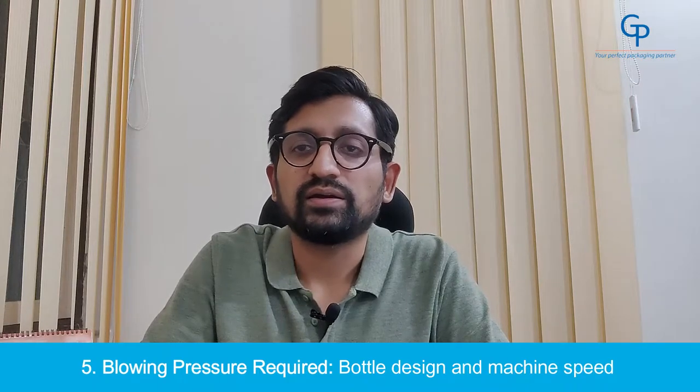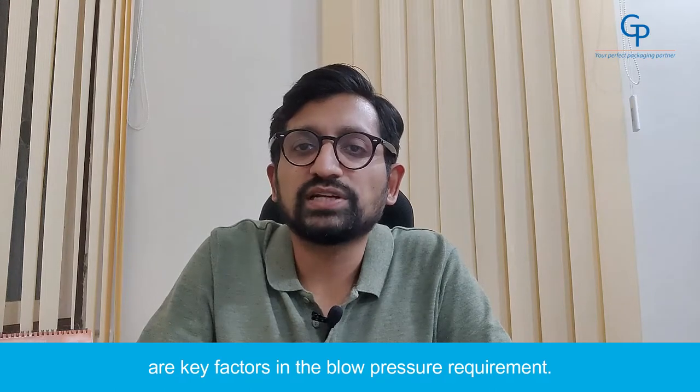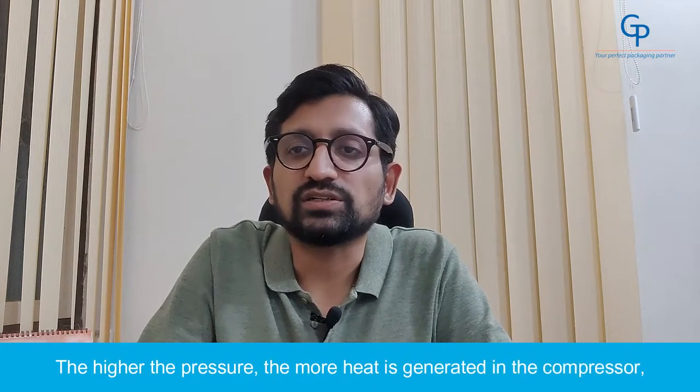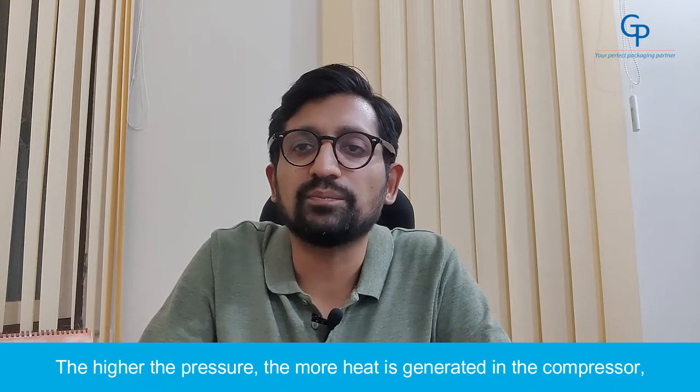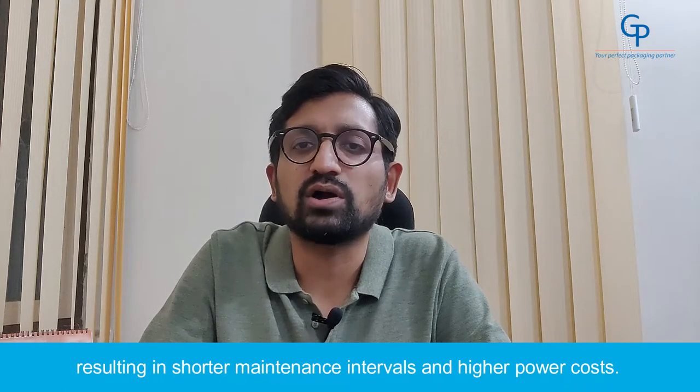Number 5: Blowing Pressure Required. Bottle design and machine speeds are key factors in the blow pressure requirement. The higher the pressure, the more heat is generated in the compressor, resulting in shorter maintenance intervals and higher power costs.